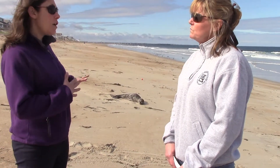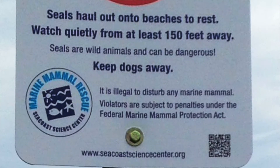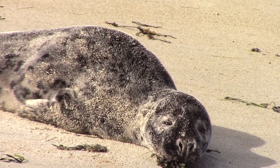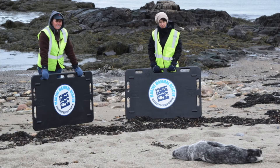Should we, if it's fairly normal for them to haul out, what should we do if we see one? Just leave it alone? Or should we call Marine Mammal Rescue? Definitely call the Marine Mammal Rescue Team at the Seacoast Science Center. We cover the whole state of New Hampshire and from the Massachusetts-New Hampshire border to Ipswich. We have a large area to cover, so definitely call us first.